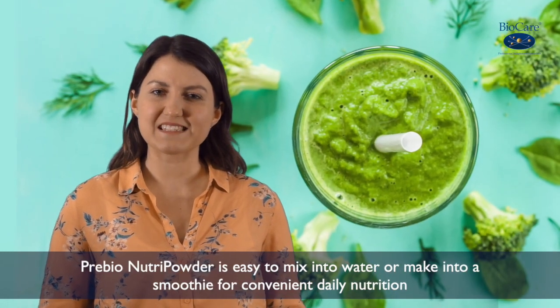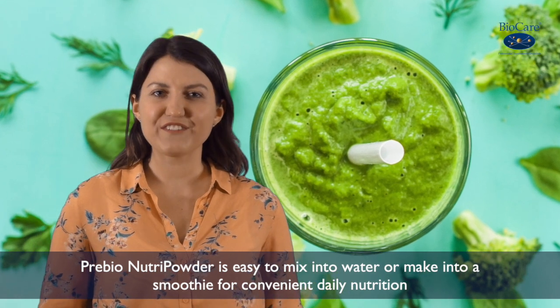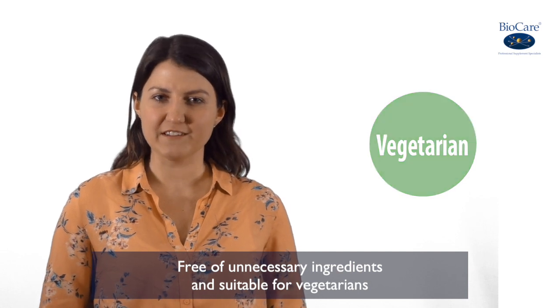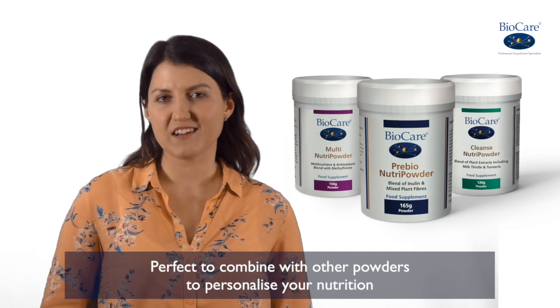Pre-Bio Nutri Powder is easy to mix into water or make into a smoothie for convenient daily nutrition. Free of unnecessary ingredients and suitable for vegetarians. Perfect to combine with other powders to personalise your nutrition.